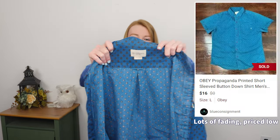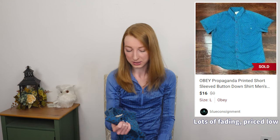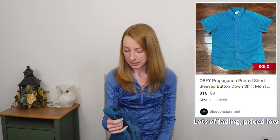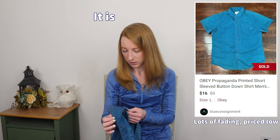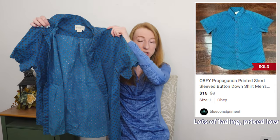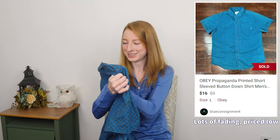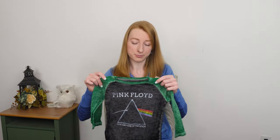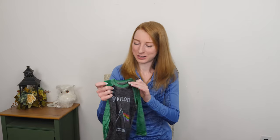Obey Propaganda. Obey is a brand I've heard of before and it's been a really long time since I last sold it, but the last time I did sell it, it did well. I'm not sure if Obey Propaganda is the same brand as Obey, but based on the look of this men's shirt, I'm assuming that it is. Hopefully it does as well as it did for me last time — size large. I did not really mean to pick this up, I just liked it and I guess I put it in my cart not really thinking too hard about it.